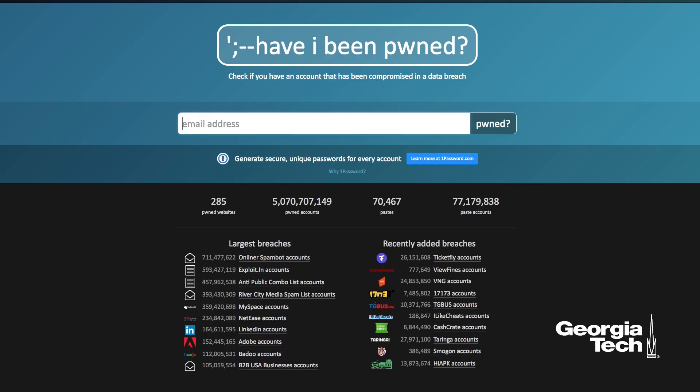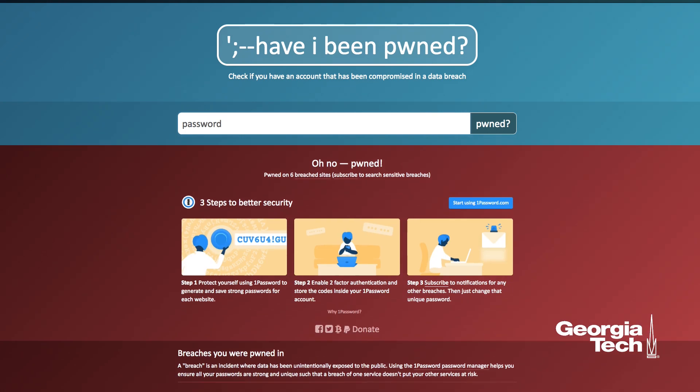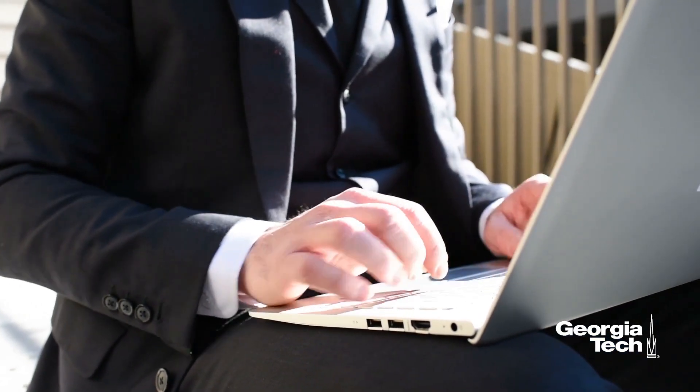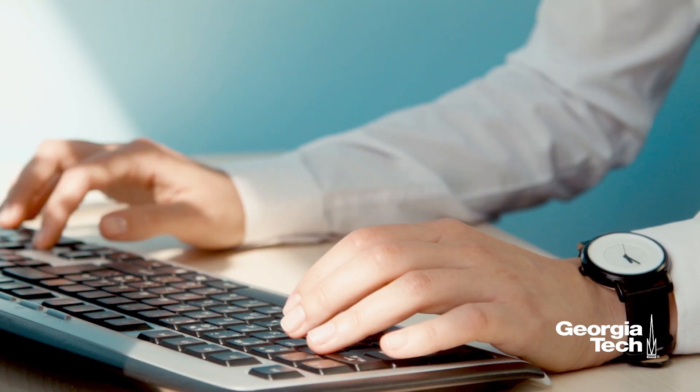To check to see if something's on a list of known passwords, you can use the Have I Been Pwned website. There's a password tool that will allow you to check to see if your password has shown up in any known breaches of other sites. And lastly, you want to make sure that if there are any remote management interfaces enabled in your device, you disable those — that will make it more difficult for a remote attacker to take over your device.